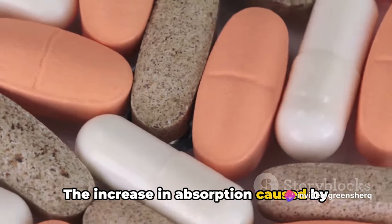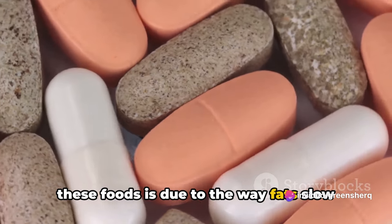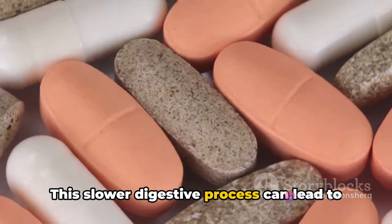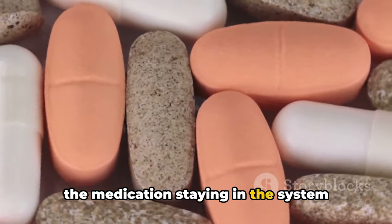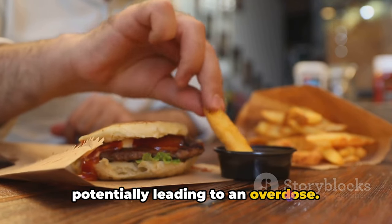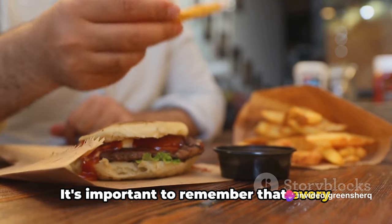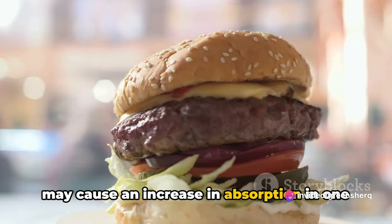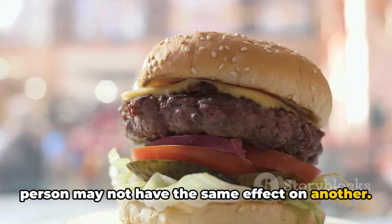The increase in absorption caused by these foods is due to the way fats slow down digestion. This slower digestive process can lead to the medication staying in the system longer and being absorbed more fully, potentially leading to an overdose. It's important to remember that every person's body reacts differently, and what may cause an increase in absorption in one person may not have the same effect on another.